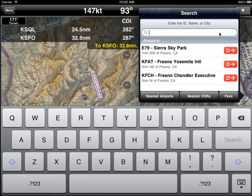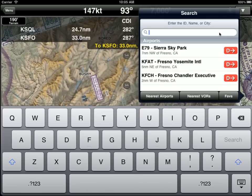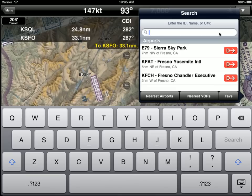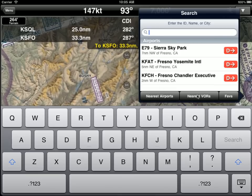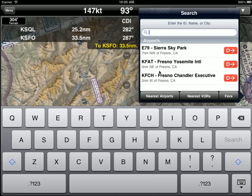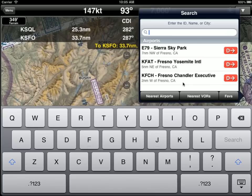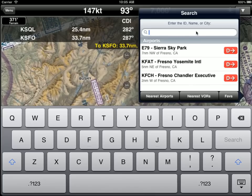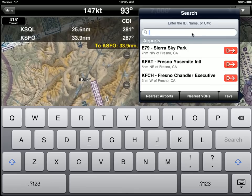That is a very nice feature. So that's the search functionality — very simple, very compact, but it gives you nearest airports, nearest VORs, your favorites, direct-to, all your information about the airports including whether there's an ILS and the longest runway. Plus you can enter the ID, the name, or the city, or part thereof.